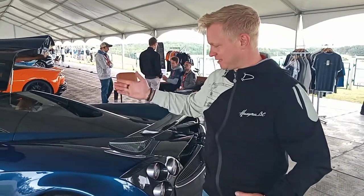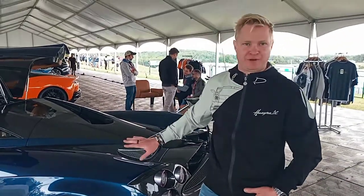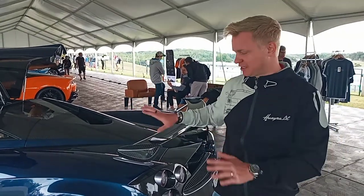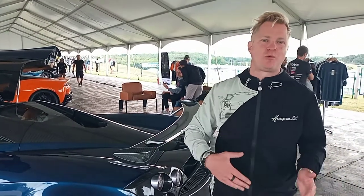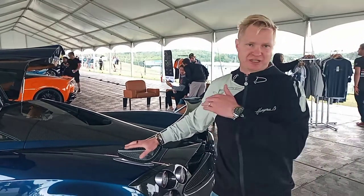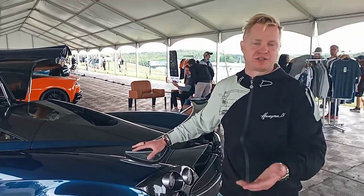Good morning. So this is the Pagani Huayra. This is a car that was built in 2016. This is an original coupe. However, it has a few extra features that work with the original car when purchased. This car internally is called Della. It belongs to the factory as one of their demonstrator cars, or the press car.